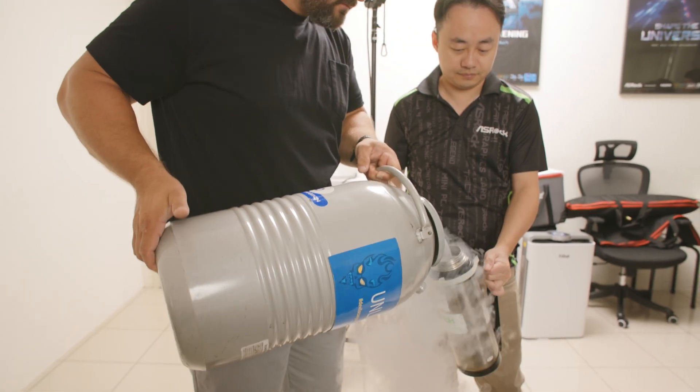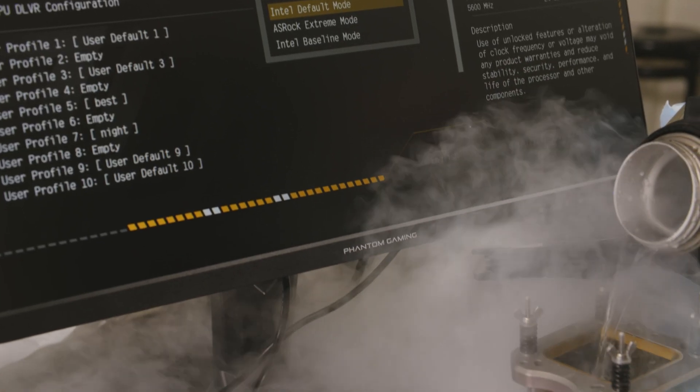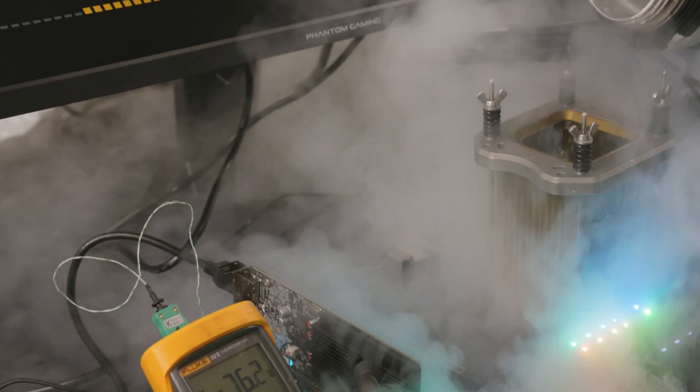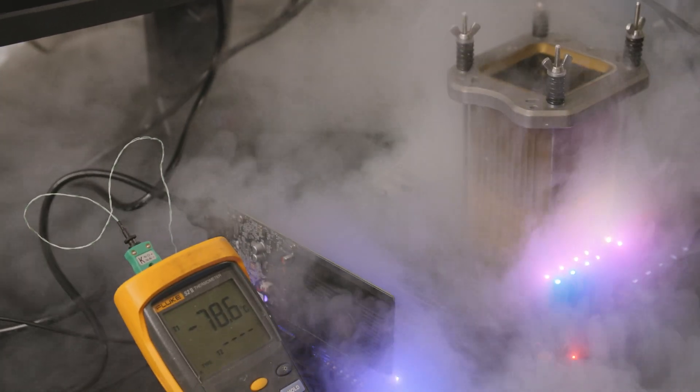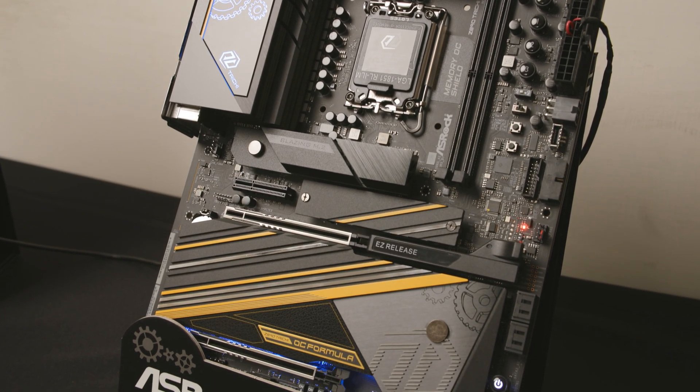We have a lot of OC buttons, and we have some heater features because for extreme overclockers using liquid nitrogen it's about minus 198 degrees. When they have a heater underneath the CPU, it can help the memory controller operate more normally and more stably.